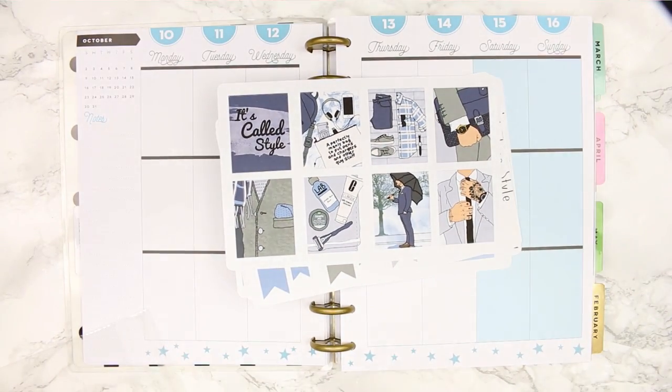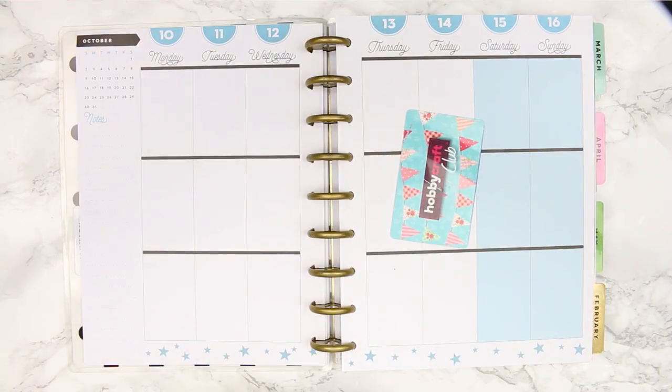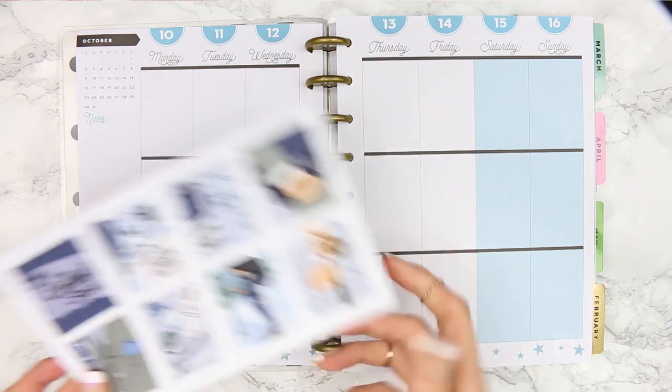More exciting news — I found my Hobbycraft card! It was actually in my purse. I don't know why I didn't look there the first time. So let's get on and just start.